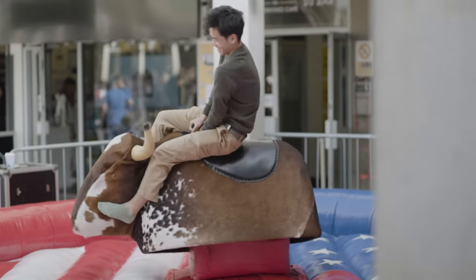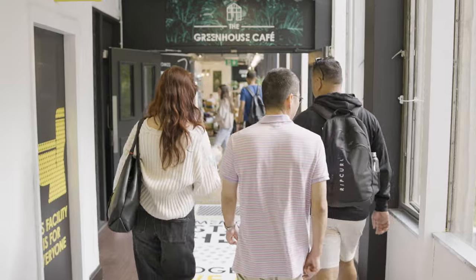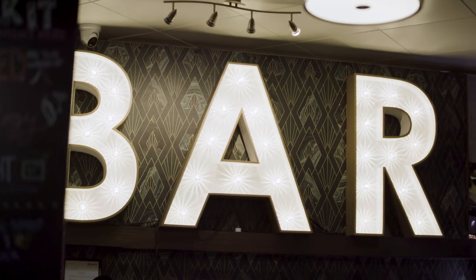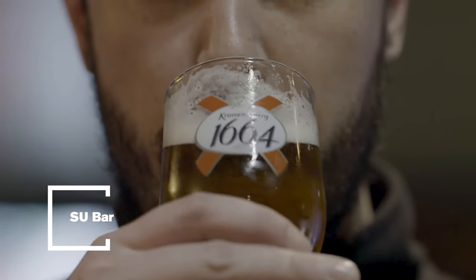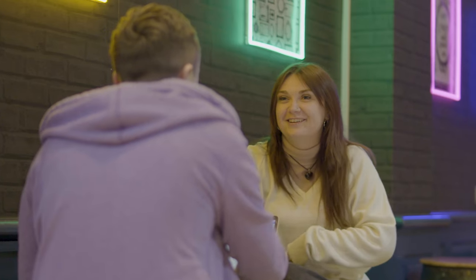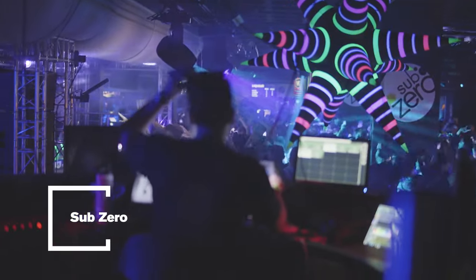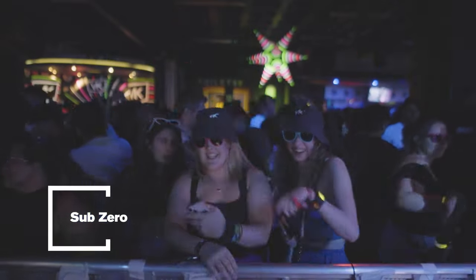Now we're on square three. This is where you'll find the Students' Union reception as well as more of our food outlets and the biggest bar on campus, the SU Bar. You can join in on a quick pub quiz or just play pool and hang out with your friends. Under square three is where we have our nightclub, Sub Zero. We have loads of club events, DJ nights and solo artists come and perform.